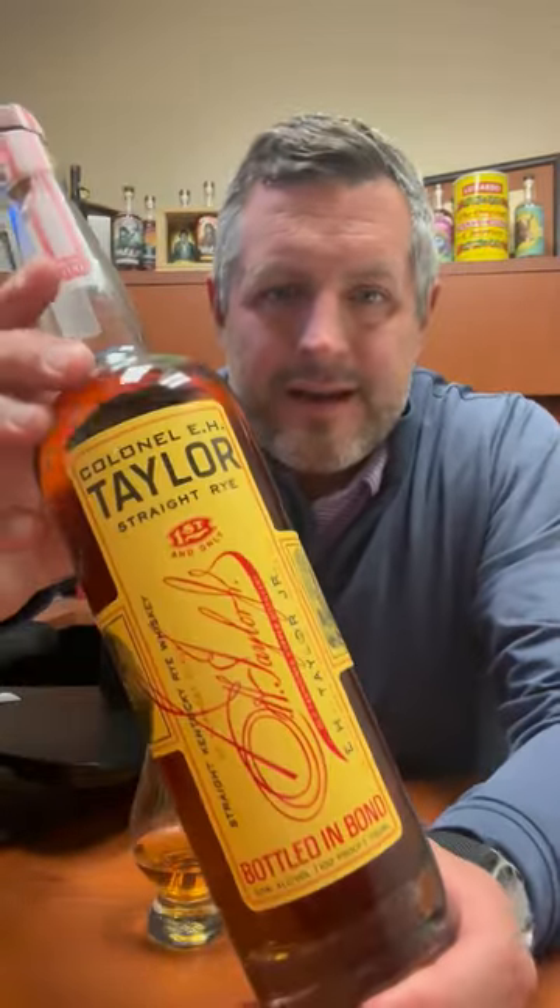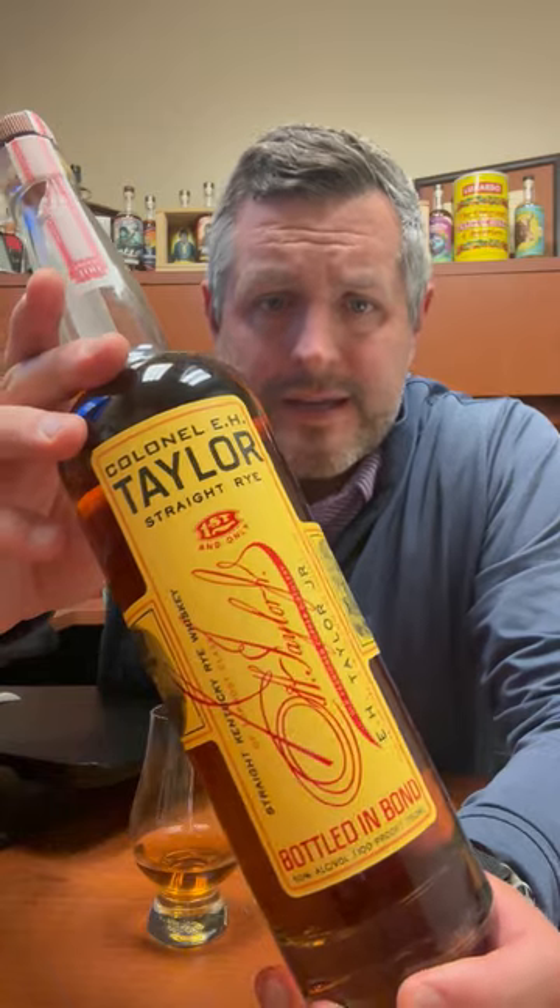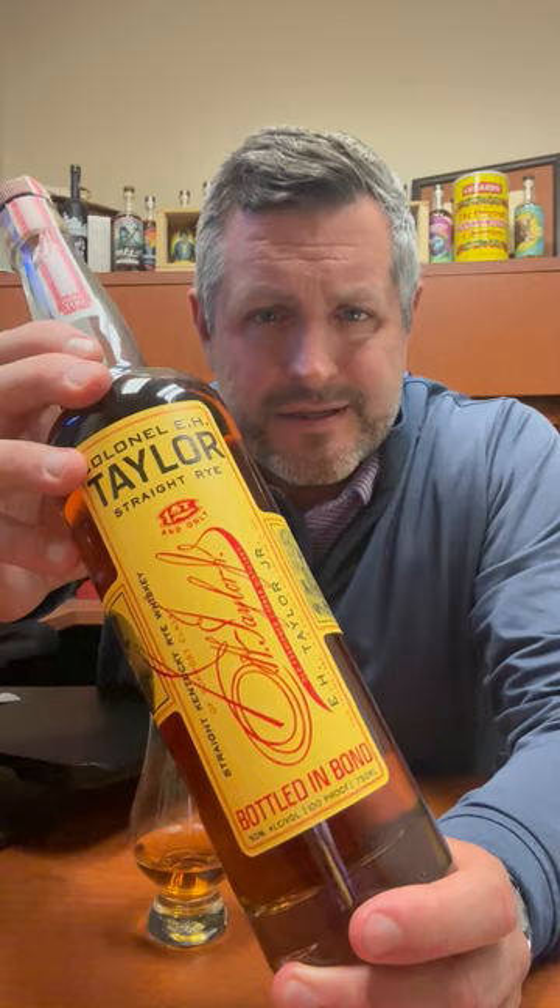All right, today I'm taking a look at E.H. Taylor's Straight Rye Whiskey. One of the coolest things about this — it's bottled in bond, so I always love that.